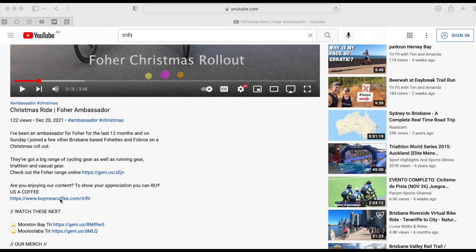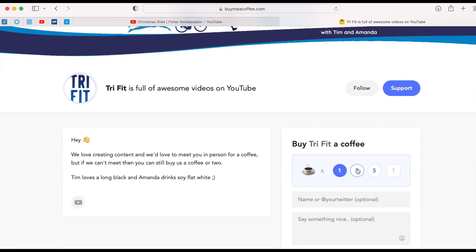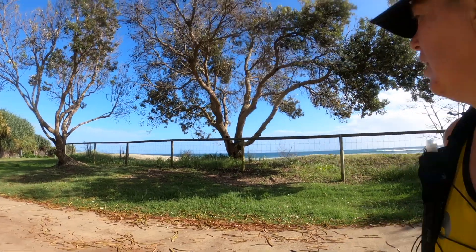If you like our content and would like to support us, you can now buy us a coffee — just go to the link in the description below and follow the prompts. Thanks for the coffees, Jonah, and good luck at Mooloolaba.